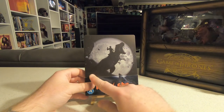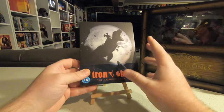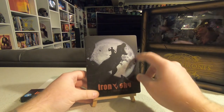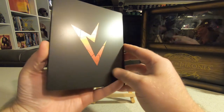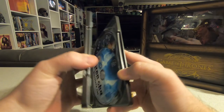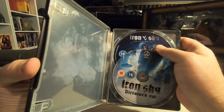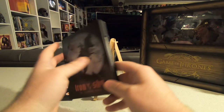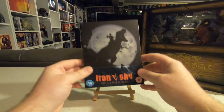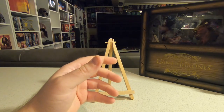Also from the same Zavvi order I grabbed Iron Sky: The Coming Race, which also includes the original Iron Sky movie. The steelbook glows in the dark — the moon in the background glows — and it's both one and two. I haven't seen the second one yet. Me and a friend watched the first Iron Sky many years ago with a few drinks and it was so crazy. I remember seeing a trailer with Hitler riding a Tyrannosaurus Rex years ago and it took forever to come out — I think it may have been crowdfunded.